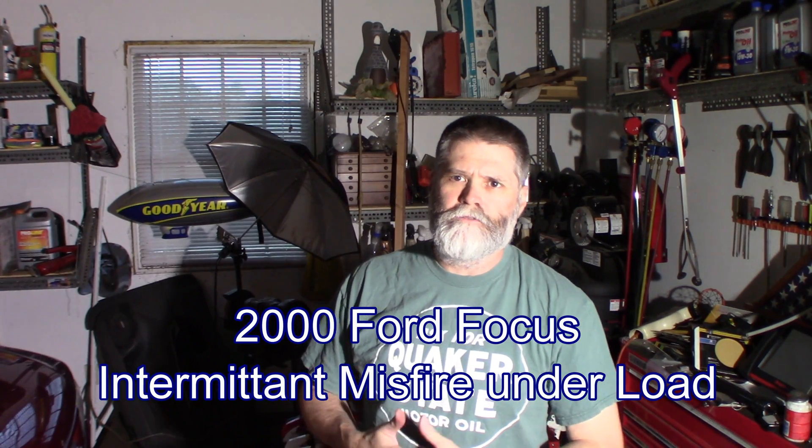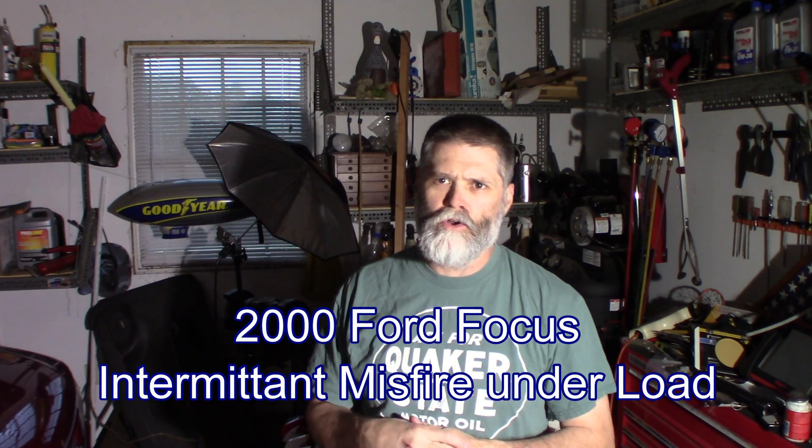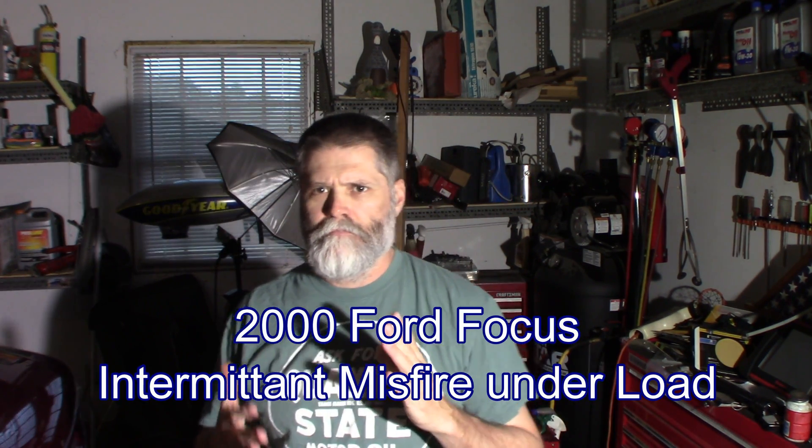Welcome back. Today I got a 2000 Ford Focus. The owner brought it over and said at highway speed, a slight tip into the throttle, got a little bit of a stumble. It's indicative of an ignition misfire. No codes — not enough to cause a code — but sounds like ignition. We're going to go through and figure out what's causing that problem and fix it.